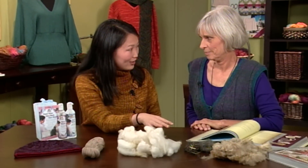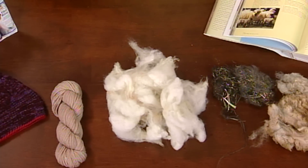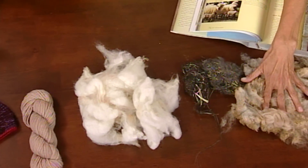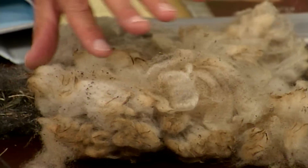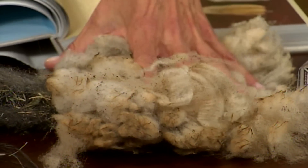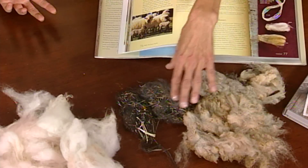As knitters, we often forget that what we work with starts somewhere else. There's a beginning to the story. It starts with raw fiber, which is pretty dirty. It has a lot of different things on it — it has wool wax or lanolin, and it has sweat, and it has vegetable matter, which has to be cleaned out.